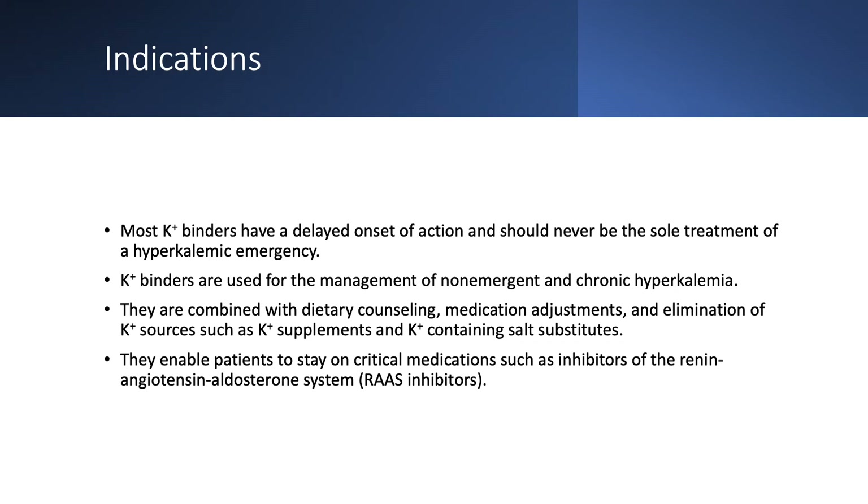What are the indications? Most binders have delayed onset of action, so they're not appropriate for hyperkalemic emergencies. Please go back to my lecture on hyperkalemic emergencies to see how that's treated — I'll provide a link below. Binders are indicated for management of non-emergent and chronic hyperkalemia. For that purpose, we also counsel on low potassium diet, adjust medications, and eliminate sources like salt substitutes that contain potassium chloride, any potassium supplements, etc.